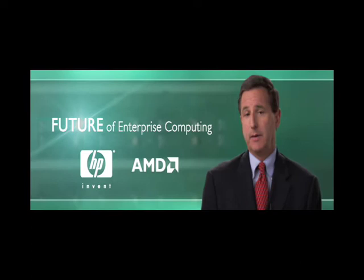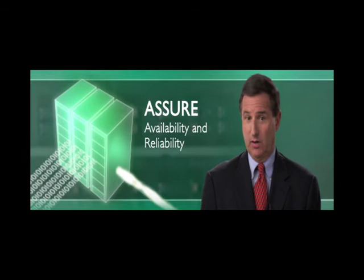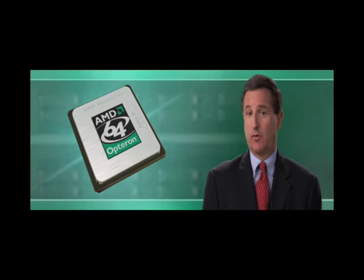By automating the enterprise data center, we'll be able to lower the unit cost of computing, improve utilization rates, assure availability and reliability, and manage everything with fewer people. And we'll build this next generation IT infrastructure based on industry standard building blocks like the AMD Opteron processor.